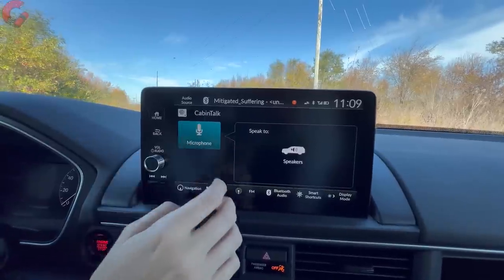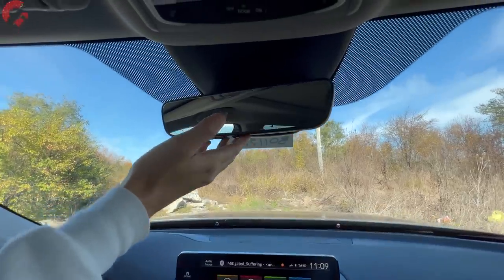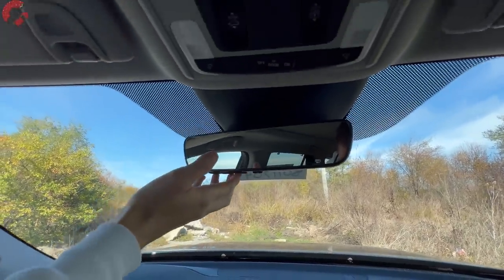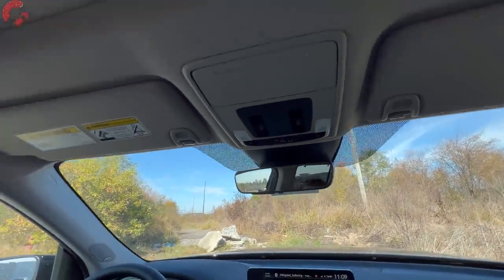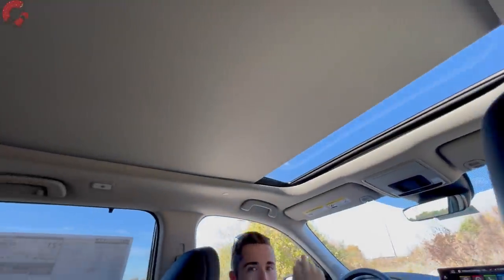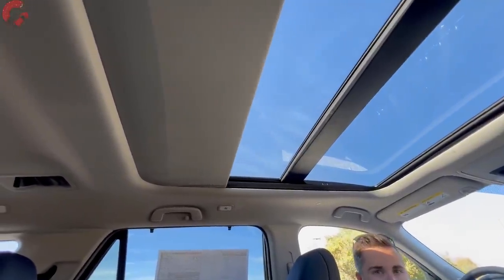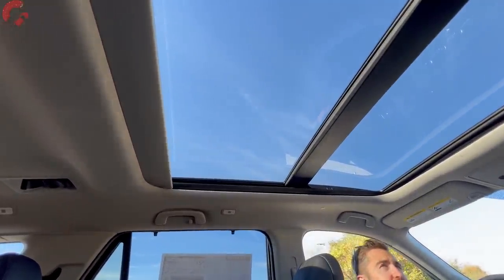Rising above, there's an auto-dimming mirror with HomeLink universal remotes on EX-L and above. Up at the top is a large panoramic sunroof, included starting at the Trail Sport trim level, with a nice thick sunshade — the front panel does open up.